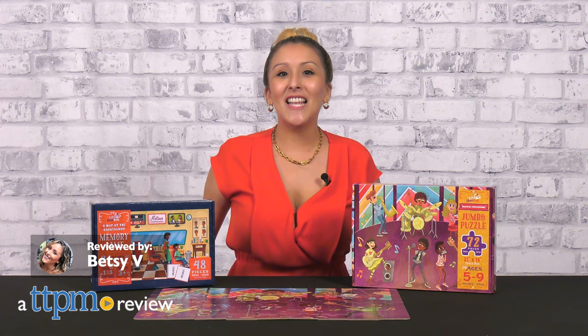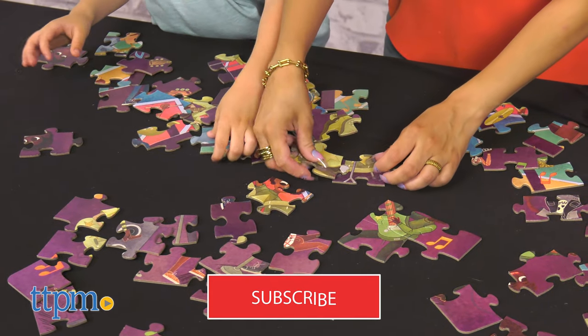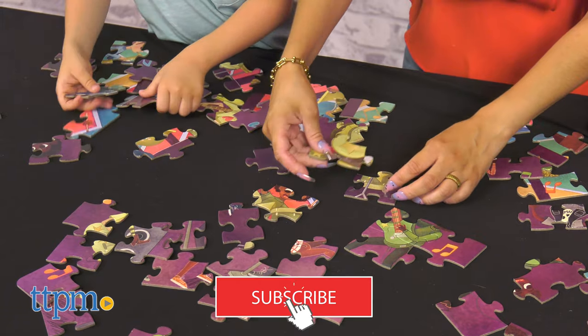Keep the kids entertained and learning with The Little Likes Kids: A Day at the Barbershop Memory Game and The Musical Crossroads Puzzle. To catch up on the latest, don't forget to subscribe to our channel for more daily toy reviews.